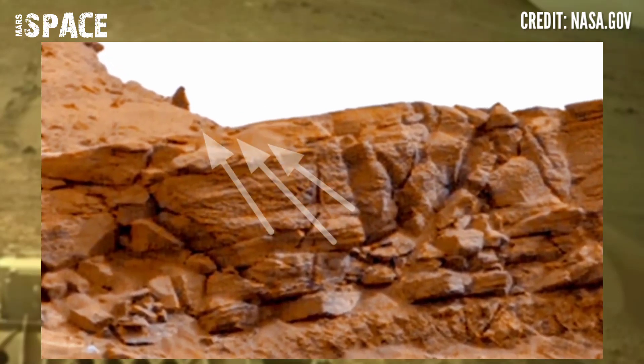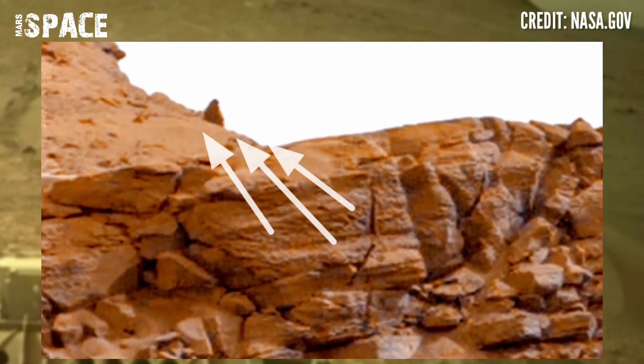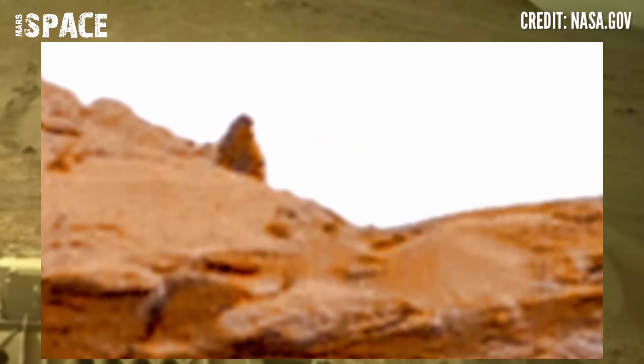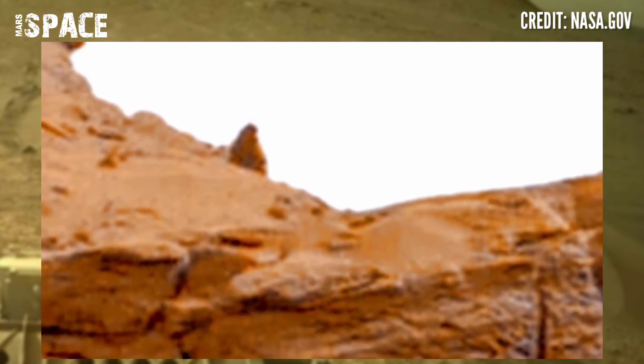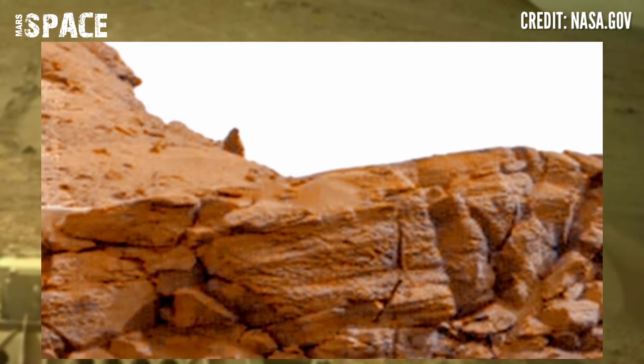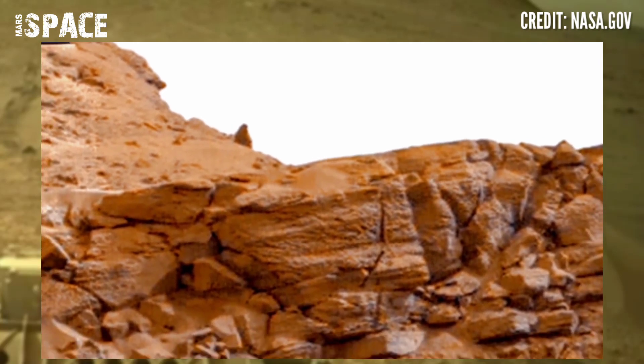Here is the structure — it looks like a man. Possible man on Mars, a man-shaped structure sitting on a hill. What do you think about it? Possible life on Mars, or men's fossils? What are your ideas about it?